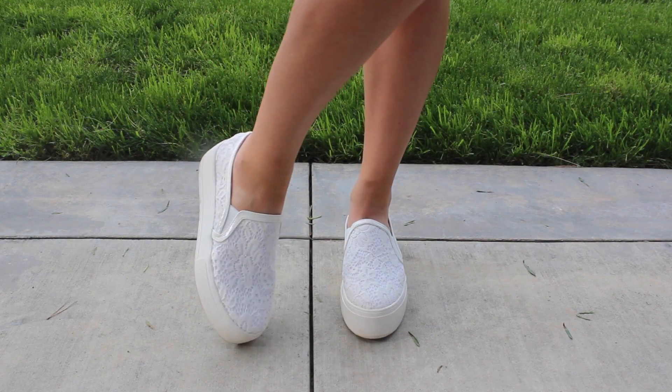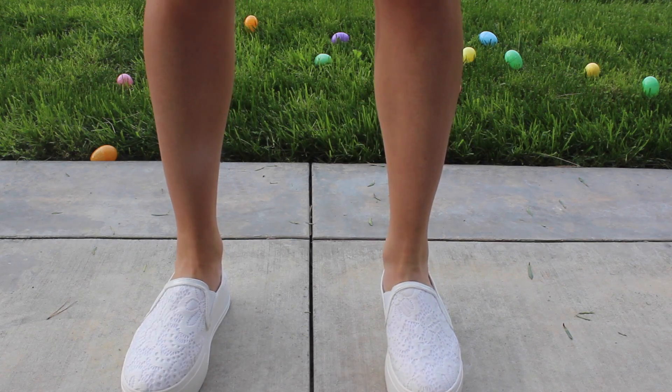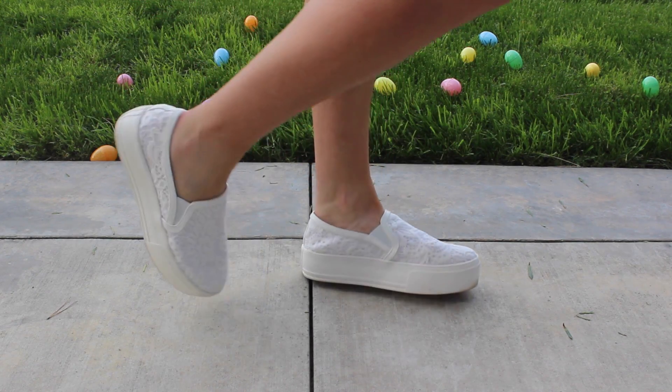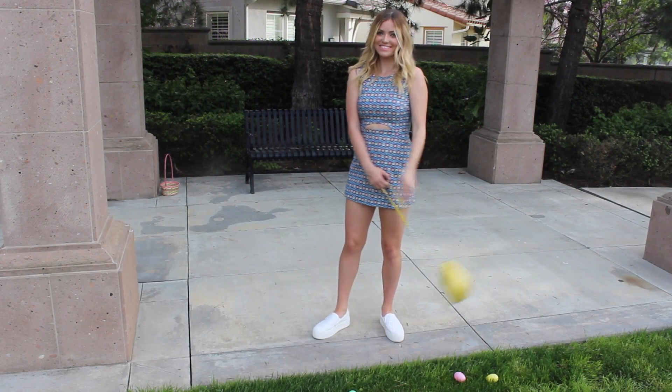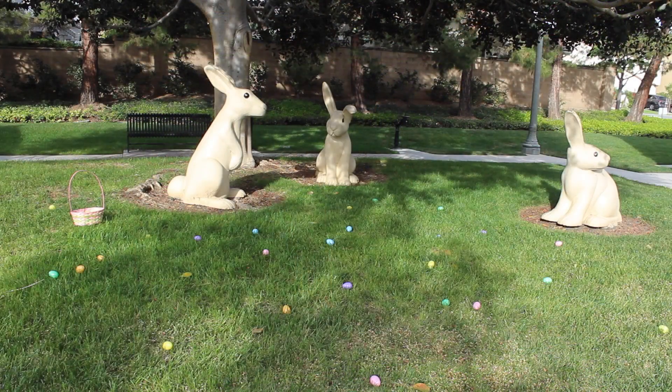For shoes, I found these white lace platforms at Forever 21 that give this look a more casual feel but they're a little bit more fun than your average sneaker. I really like this outfit and right now I'm leaning towards wearing this on Easter, but let me know what you guys think.